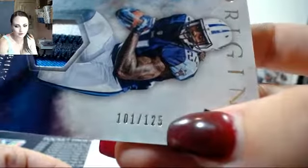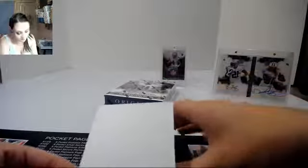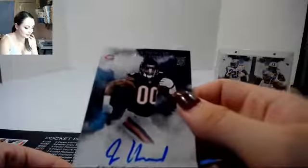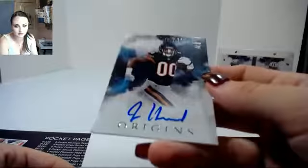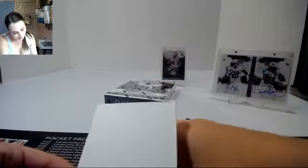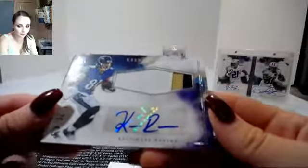Three-color patch here for Derrick Henry, 101 out of 125. For the Bears, we have a Jordan Howard auto — unnumbered, so base auto. And for the Ravens, we have Keenan Reynolds, three-color patch auto.